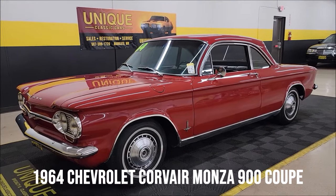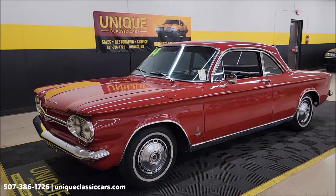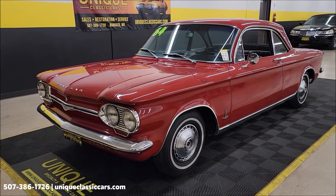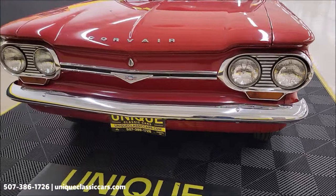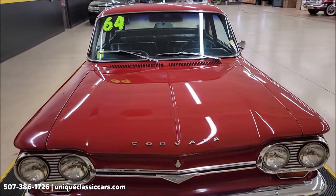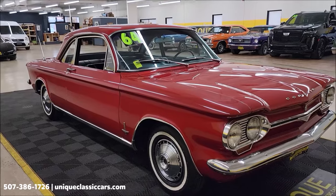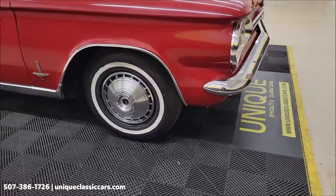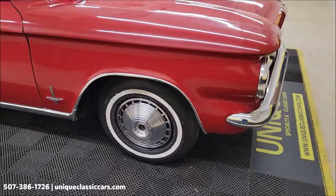First-gen Corvair here at Unique Especially in Classics. This one's a 1964 Chevrolet Corvair Monza 900 Coupe, ember red, color 922 paint code, black interior 712 trim code. Take your time looking through the still pictures of this car — you'll be able to see the interior, the engine bay, luggage compartment up front, and underside at uniqueclassiccars.com. Click on the link down below in the description, or call us at 507-386-1726.